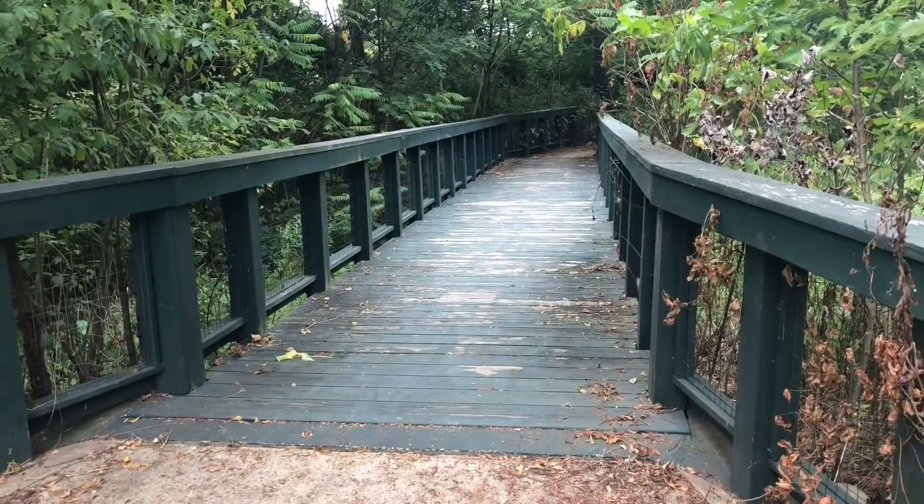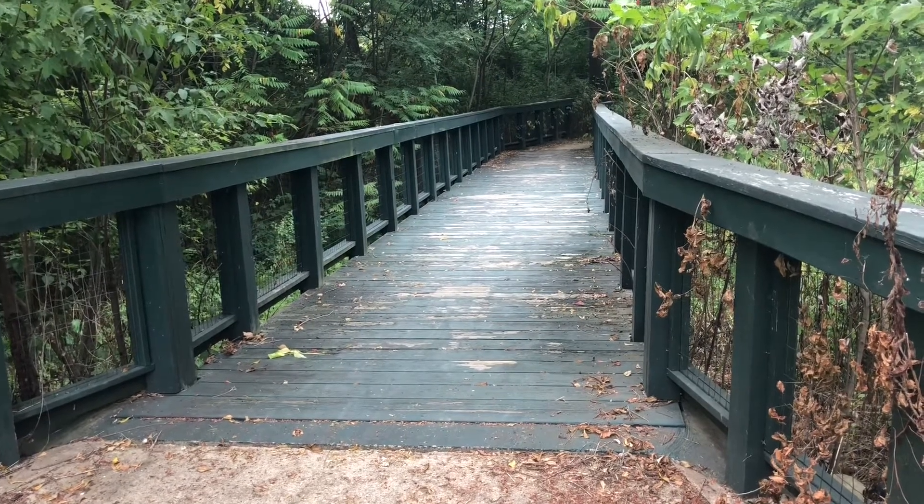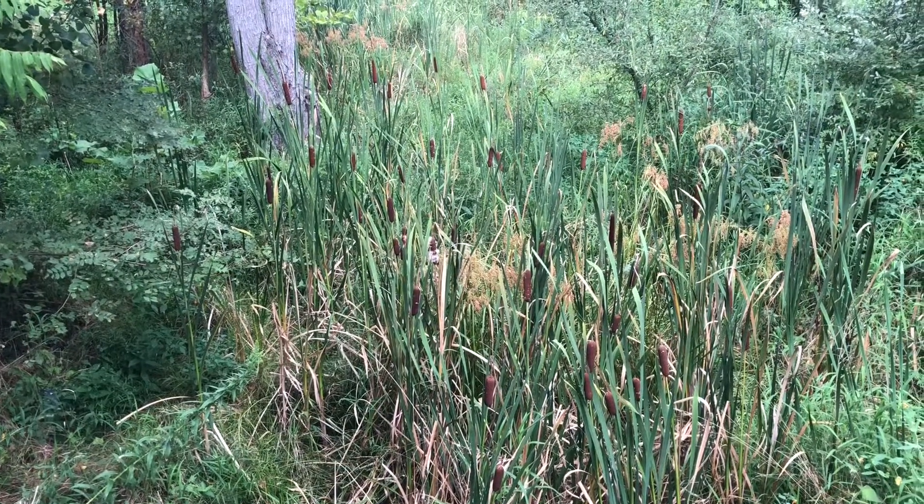Here we can walk across this wooden bridge to get to another section of the park. Here we have a marsh with some cattails.